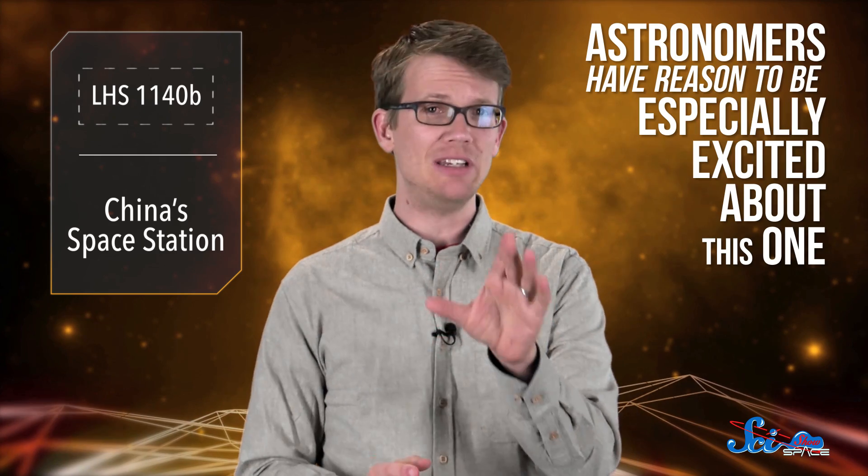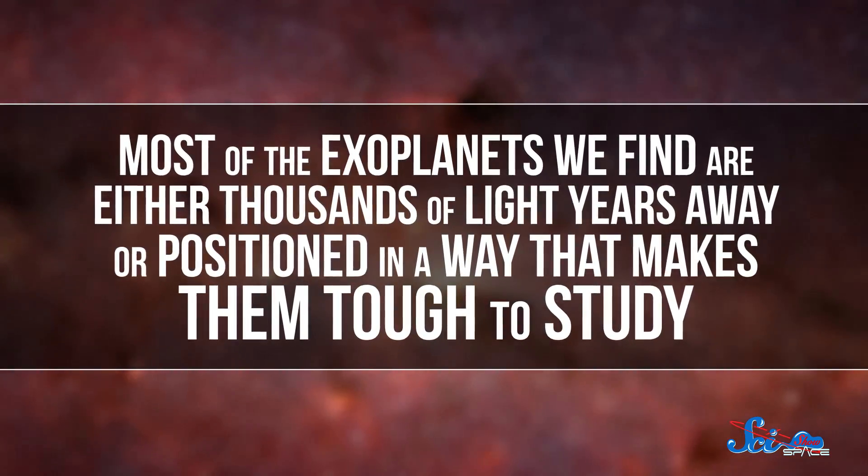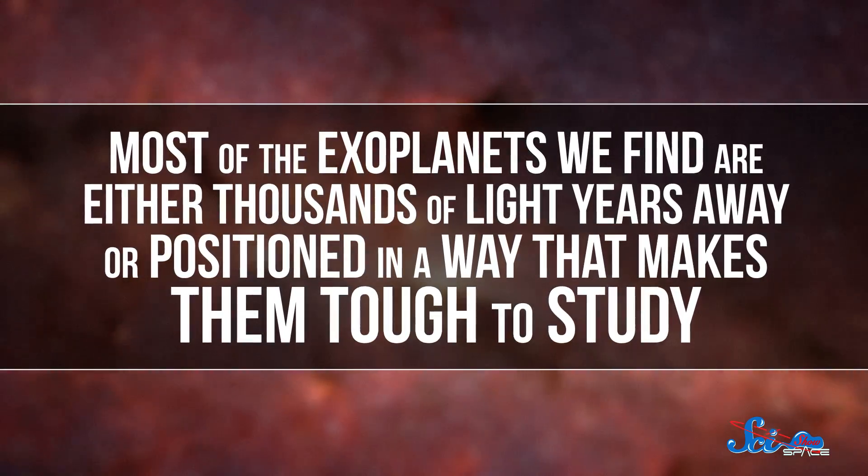It seems like there's a new Earth-like planet making headlines practically every month these days, and we found another one. But even though we've found a lot of new planets lately, astronomers have reason to be especially excited about this one. Most of the exoplanets we find are either thousands of light-years away, or positioned in a way that makes them tough to study. But this one is in an almost perfect setup for us to learn more about it.